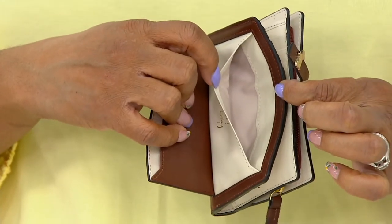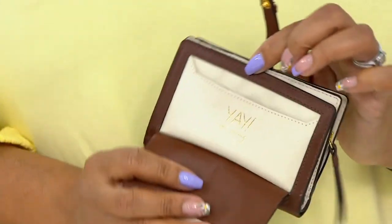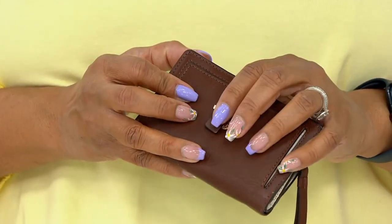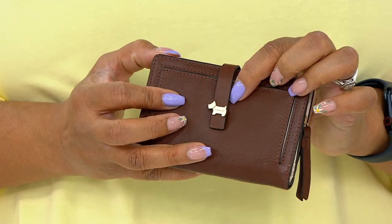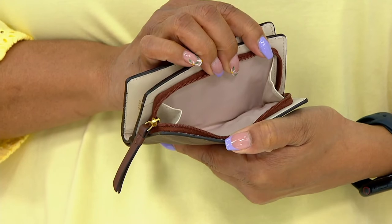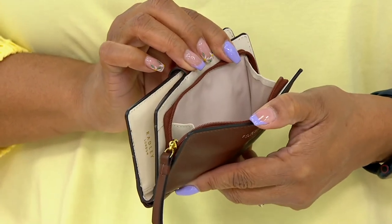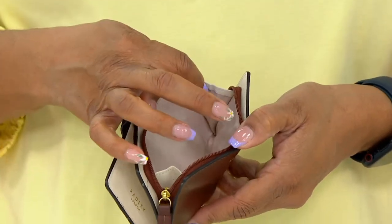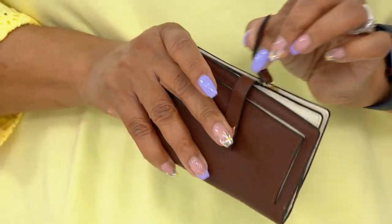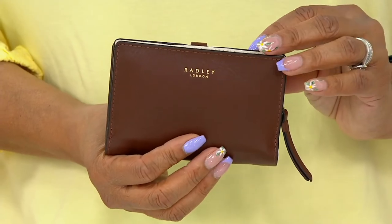Look how cute this is on the inside — it's almost like a little envelope. It says 'Yay for today,' which I love, in gold foil embossed. I love something I can have in my hand that just makes me smile. That little tab with the Radley spots actually snaps shut and keeps it secure. And you've got your room for your coins — even that little gusset there to open it out really gets in. I love this leather — it's a very soft, beautiful, smooth leather that has structure.